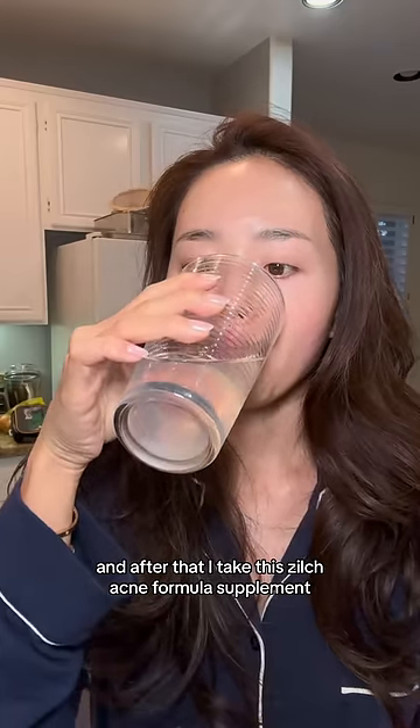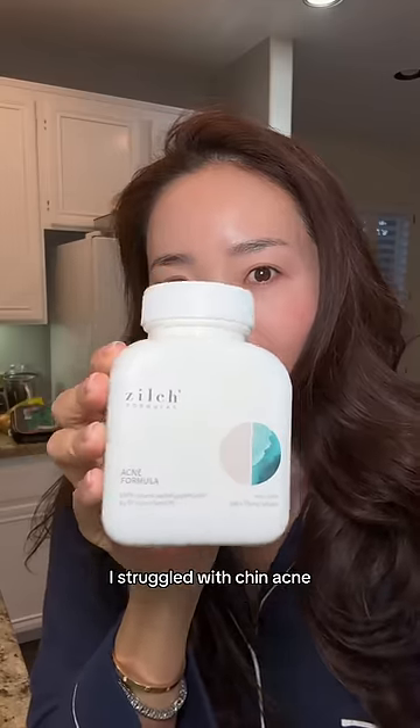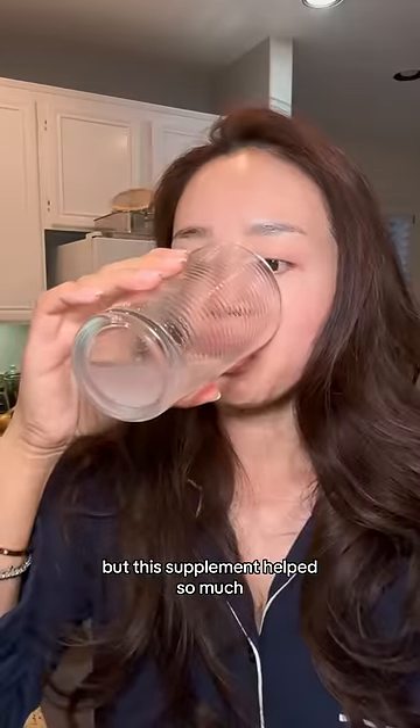And after that, I take this Jilch Acne Formula Supplement. I struggle with chin acne, but this supplement helped so much.